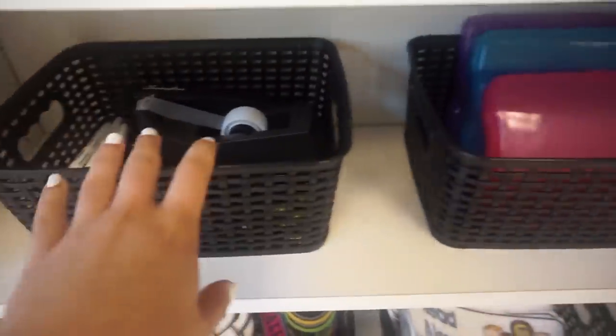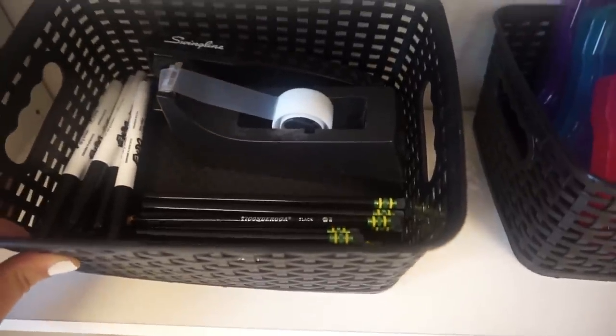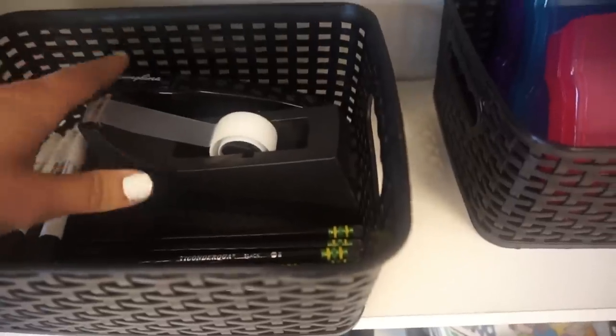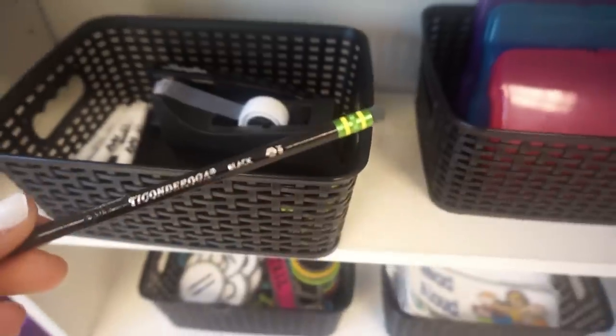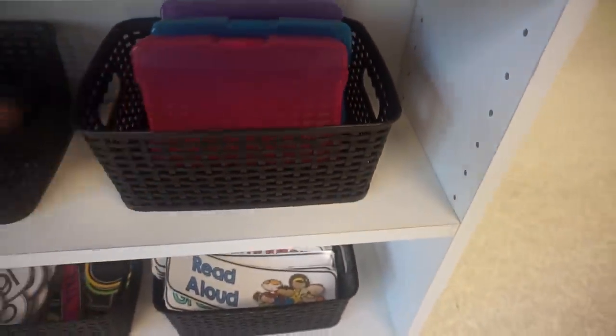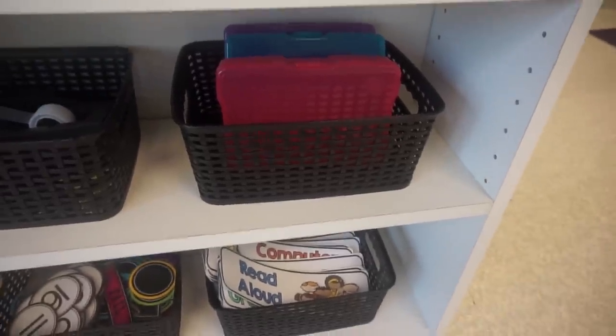The next bin is mostly for when I do small group for math, so it just has some materials I might need at the table — pencils, dry erase markers, tape, and a stapler. I personally use the black Ticonderoga pencils so that if a student walks off with one I know it's mine. Next to that are these photo cases from Michaels in a couple of different colors — these are for task cards when my students do them in groups. I have different colors so that each group has a differentiated set that matches the color of their group.